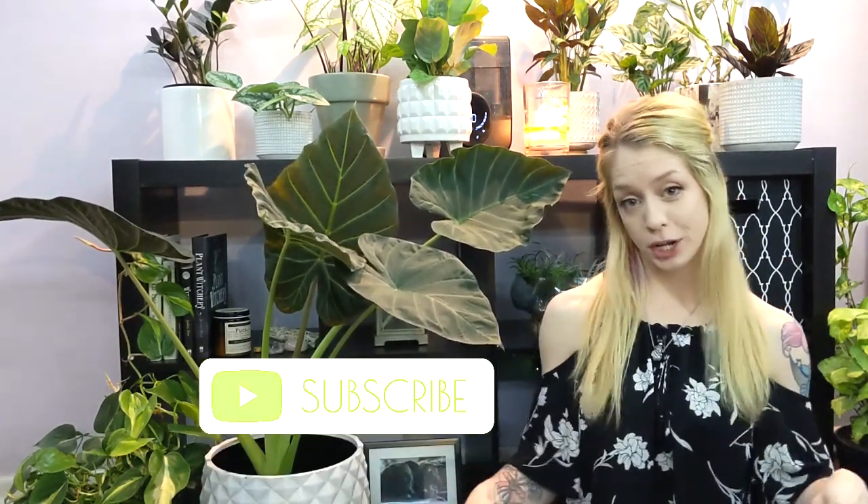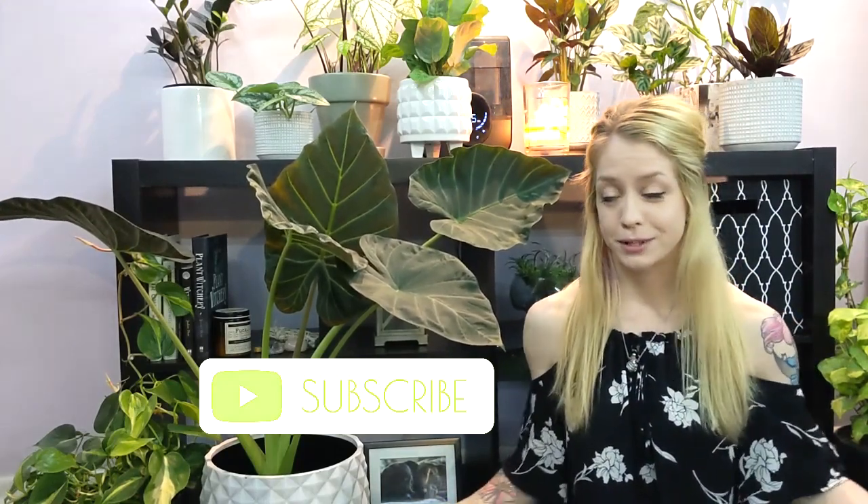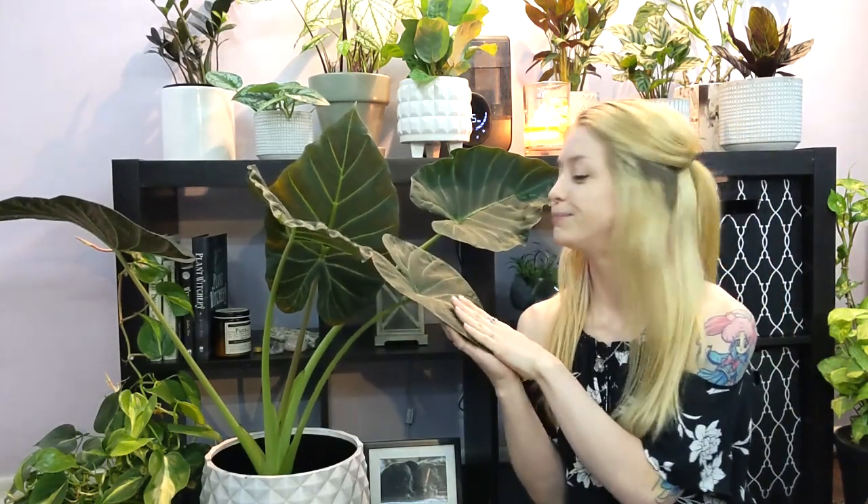Don't forget to subscribe to my channel to learn more about plants with me. I love learning about plants, I love learning about how to care for them and just being the nurturer. Thank you so much for joining me. In today's video, I will be talking about the top five common houseplant pests.